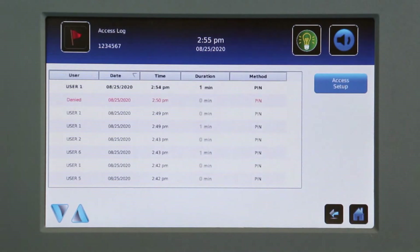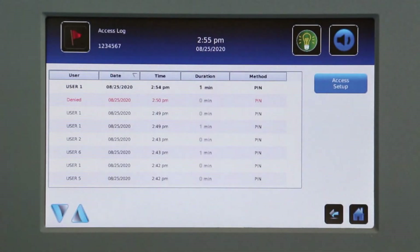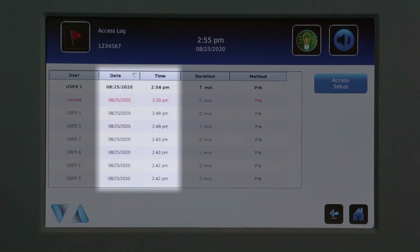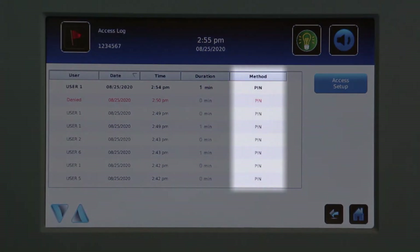Door openings are tracked in the access log, which can be downloaded via USB. Information found in the access log includes user (the name of the user), or denied or override if applicable, date and time of access, length of time the door remained open, and method of access: key or remote.